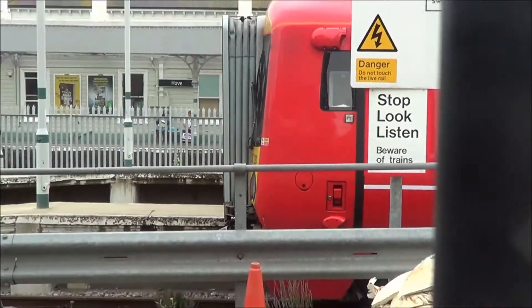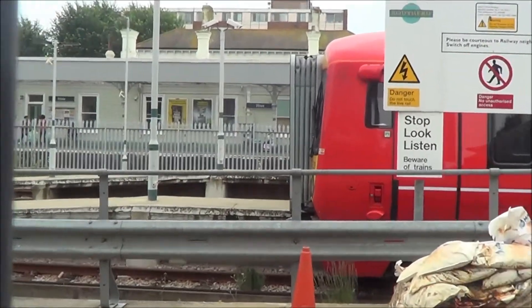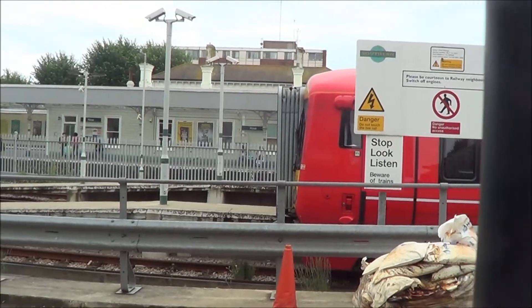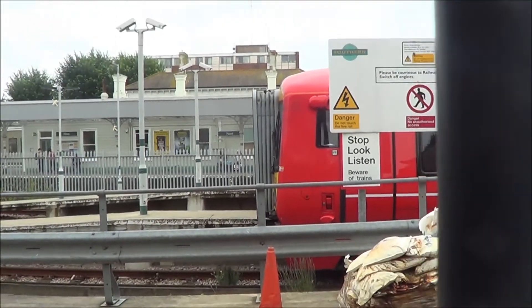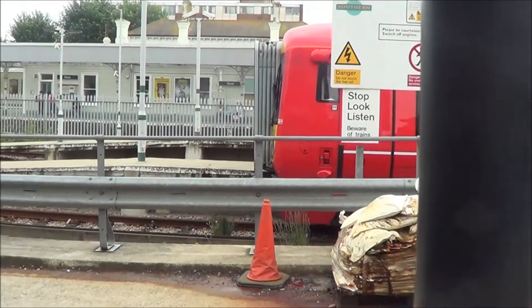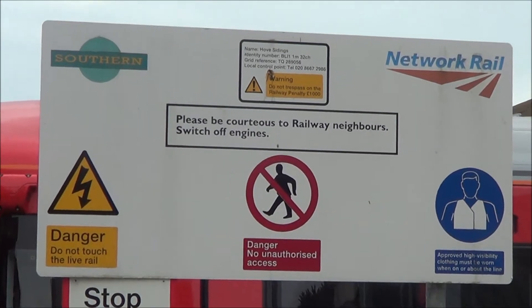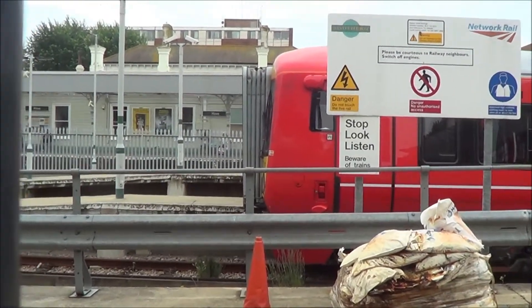There's the new Gatwick Express class 387. The 387s are waiting in the Hove sidings before departure. They're just going to be in here for a while.